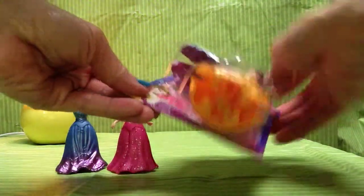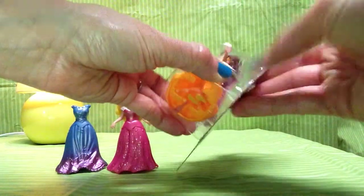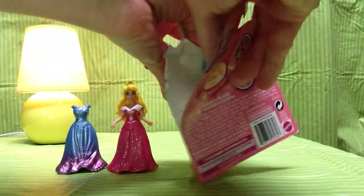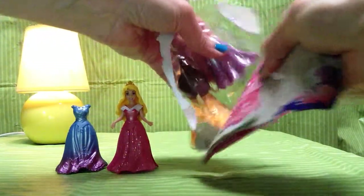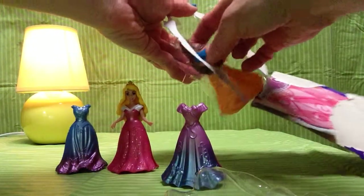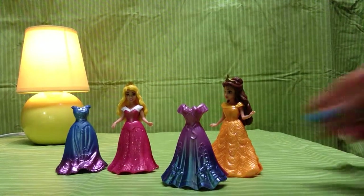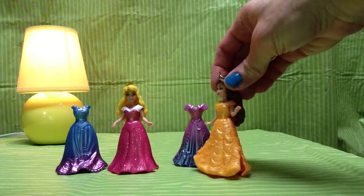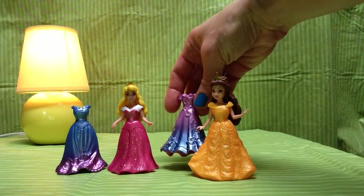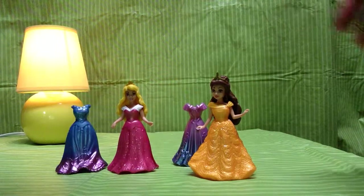Now let's start with Belle. An easier package to open, and there she is. Doesn't she look great? Slightly larger crown, just as nice of a hairstyle. A beautiful bow down the center of her dress and some pretty floral details.